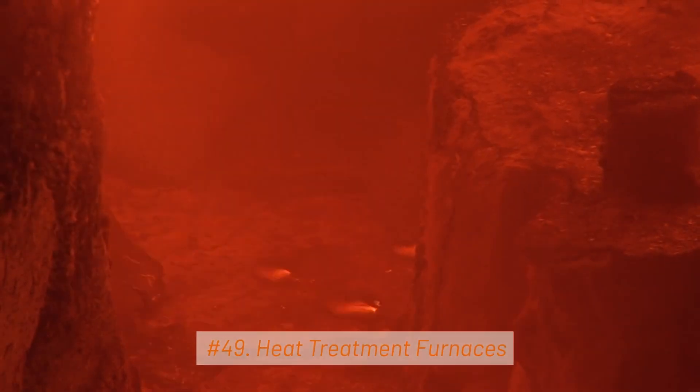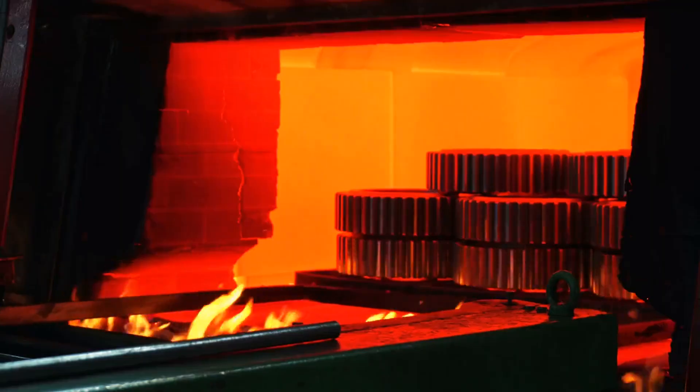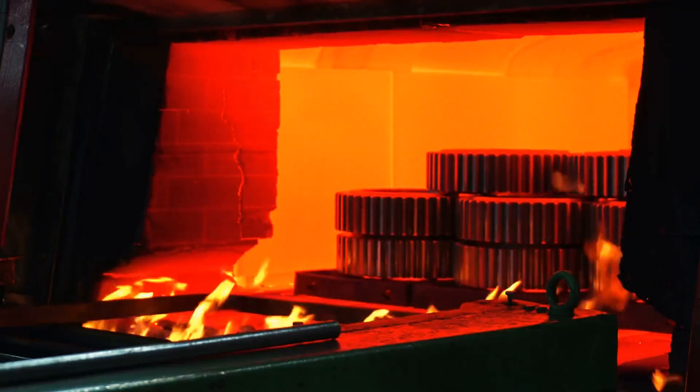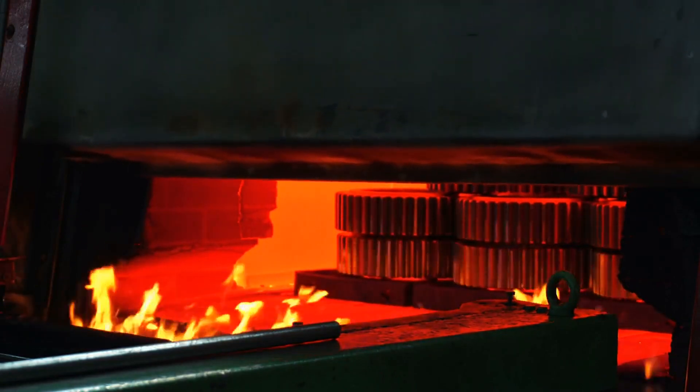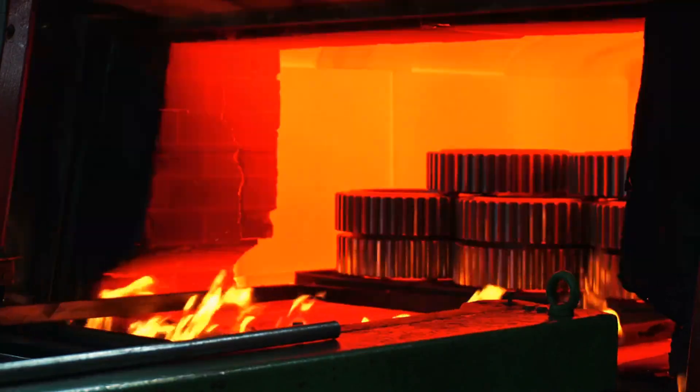49. Heat Treatment Furnaces. Heat treatment furnaces are used to alter the properties of steel, including its hardness and strength. Processes like annealing, quenching, and tempering are performed in these furnaces.